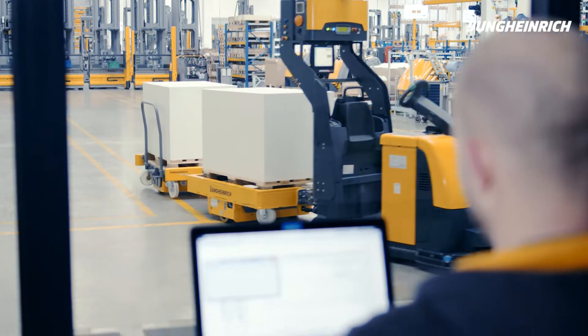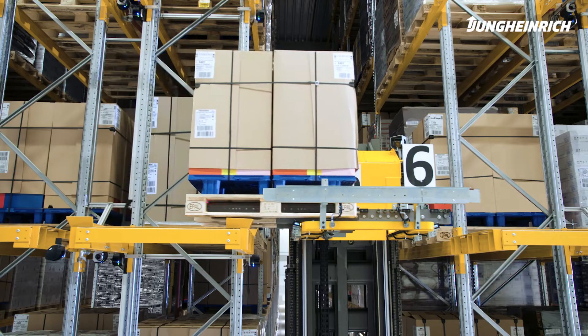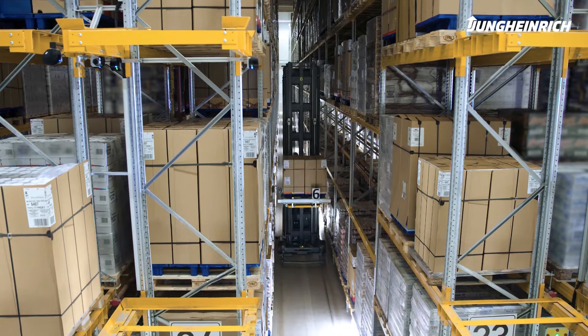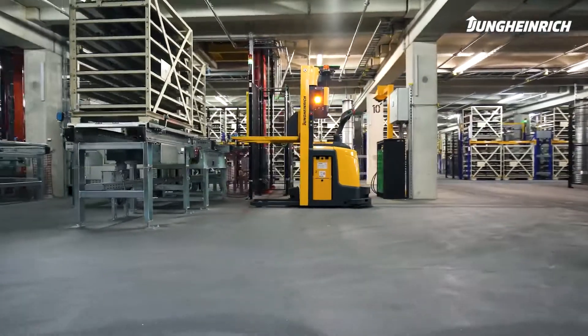There is no need for reconstruction in your warehouse. The Jungheinrich systems are designed to be flexible so that additional trucks can be integrated into the layout with little effort in the event of future expansions. Automation with Jungheinrich therefore ensures efficiency in motion.